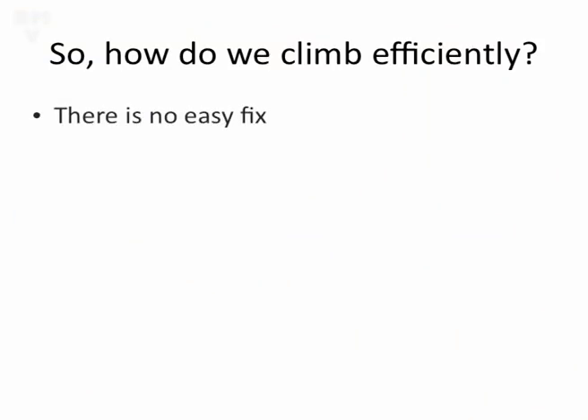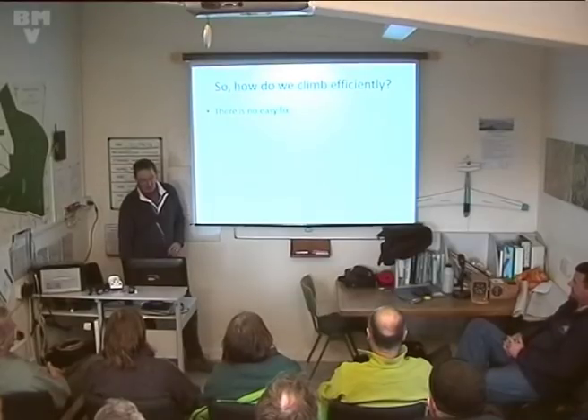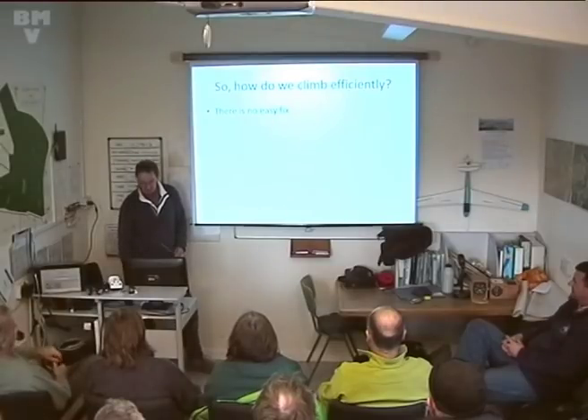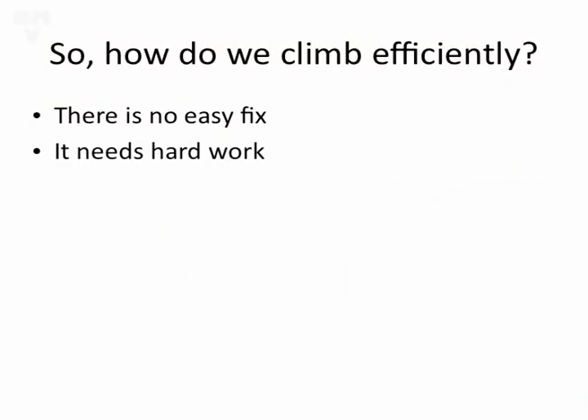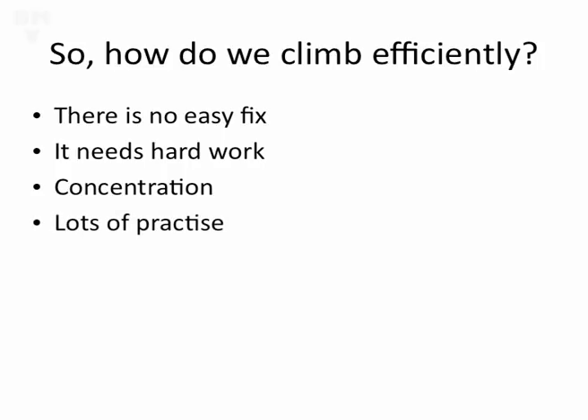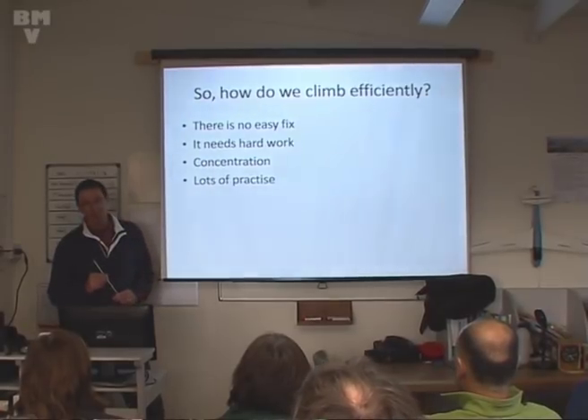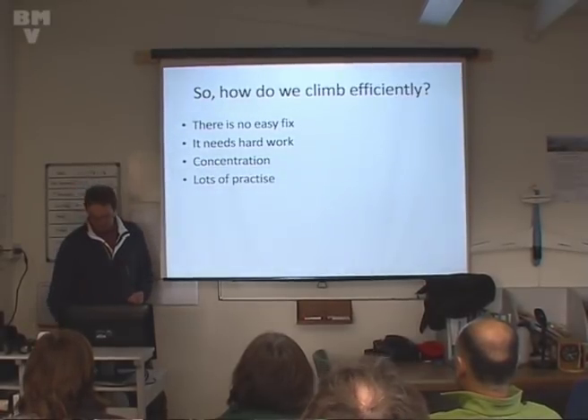So how do we climb efficiently? There's the bad news: there's no easy fix. The likes of Andy Davis and the Jones brothers have been working long and hard to be good thermal pilots. It doesn't come easily and you have to work at it. It needs hard work, a lot of concentration, and lots of practice. When Mike comes on to his talk, he's going to be talking about the feel of thermals, and it's those last three points that you need to work on to develop a feel for the thermals.